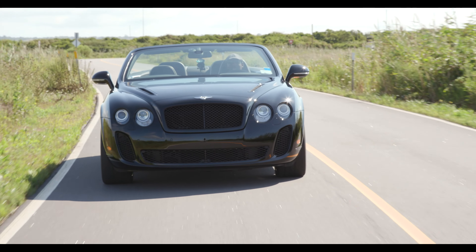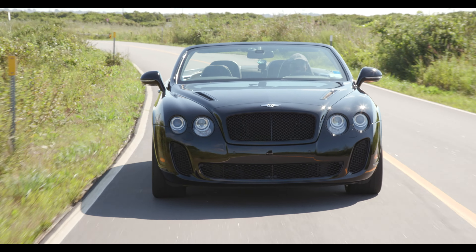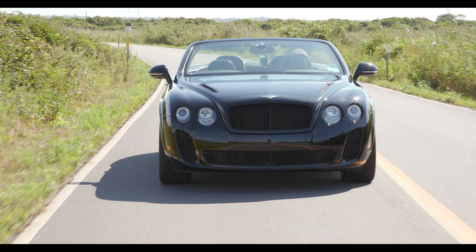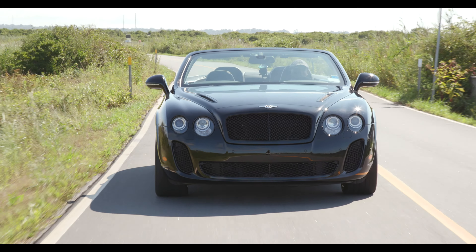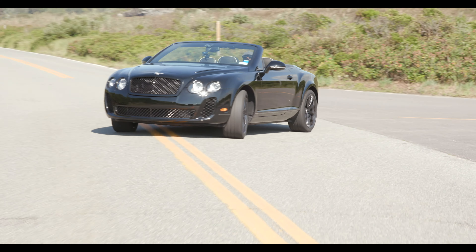I'm now driving another Bentley of a completely different sort, but somehow strangely very much the same. This is a 2011 Bentley Continental GTC Supersports, and much like the 1937 Bentley 4.25, it's a car created by the brand at a moment of transition.